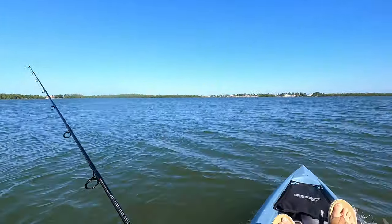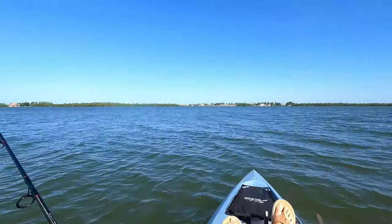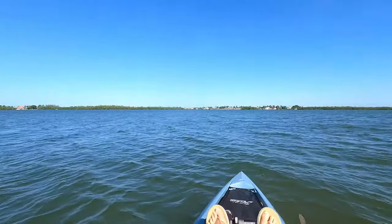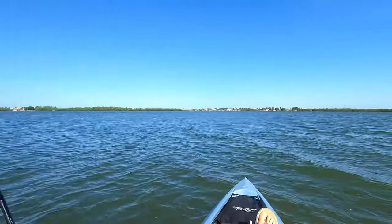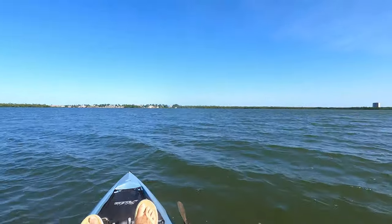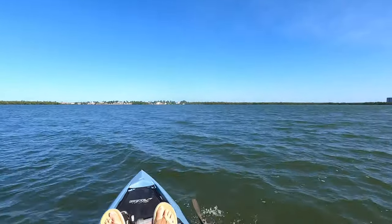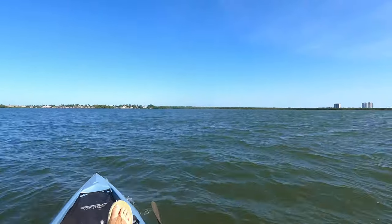Gonna head in. Had a pretty good day out there, got a lot of good mangrove snappers. Missed a couple fish that were probably redfish, snook, or trout — don't always get those fish. Definitely had some bites that looked like those types but weren't able to hook them. So if you like this type of content, feel free to like, subscribe, and share this video.